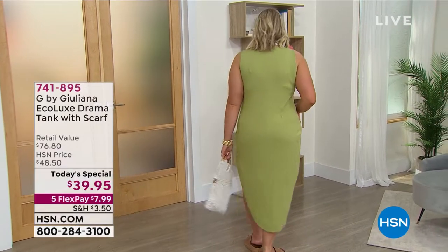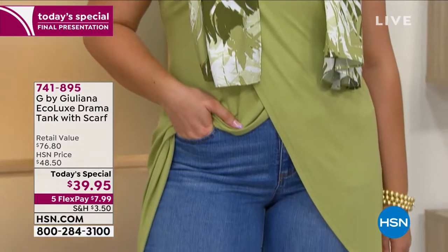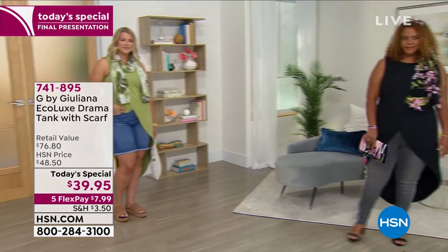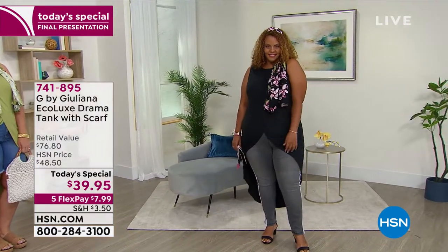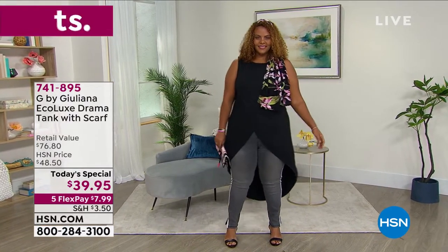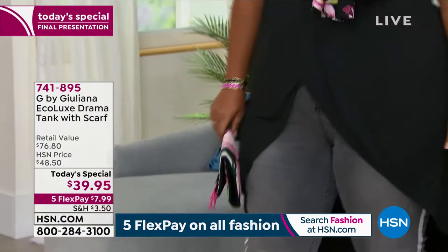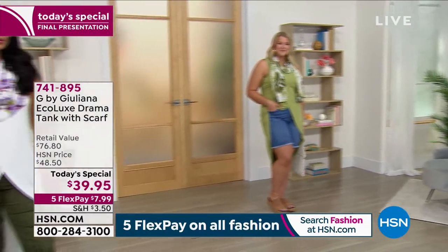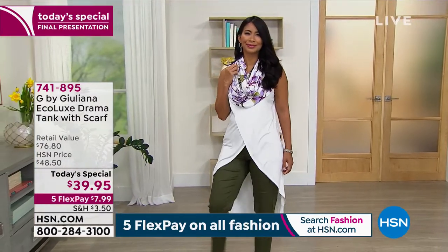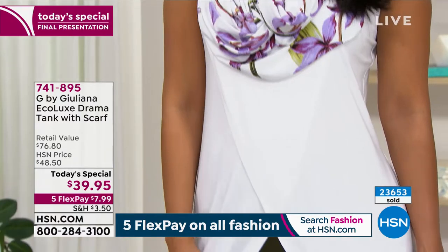Are you looking for a top you can wear during the day, out at night, on those vacations we've been waiting for? This is it. In retail you'd find it closer to twice the price. Your decision time is now. And that scarf you see modeled — it comes with it. It would be a $40 scarf anywhere. You're getting it included along with the drama tank. It's eco luxe fabric, easy to care for, just machine wash, and buttery soft on your skin.